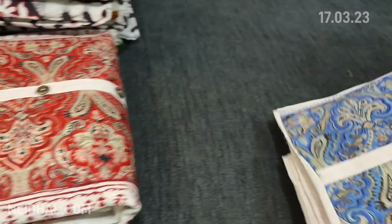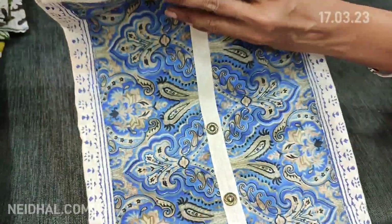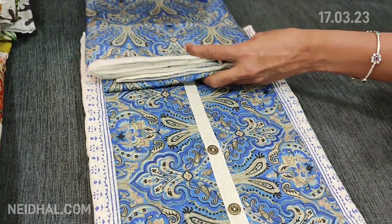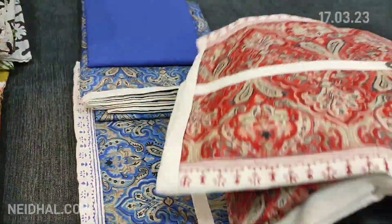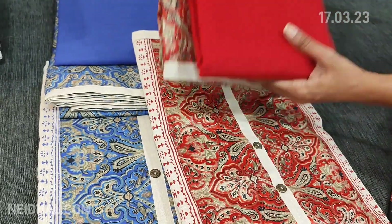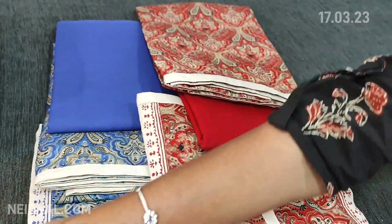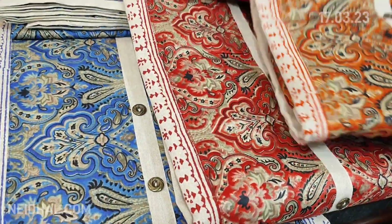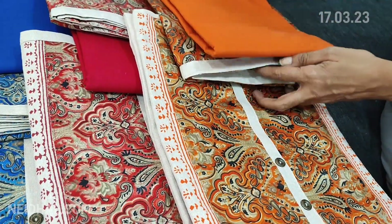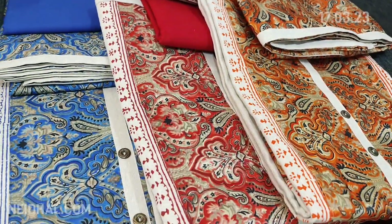The other colors: the next combination has a blue yoke with matching dupatta and bottom. The next design is with reddish maroon bottom and dupatta. The fourth color is with a light orange combination. All these sets are priced at ₹1099.